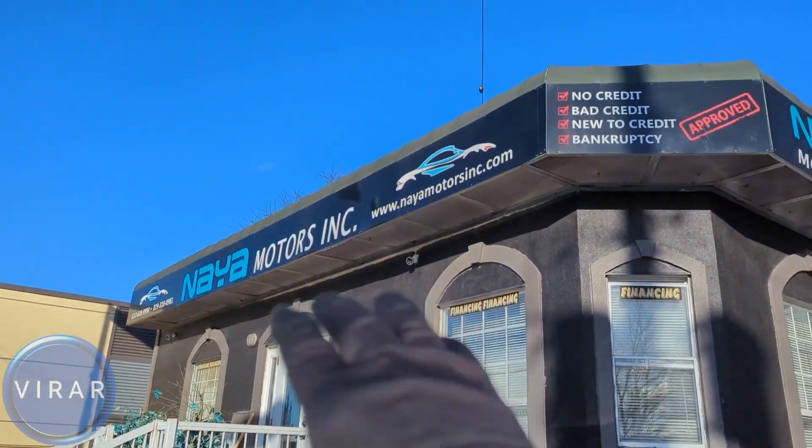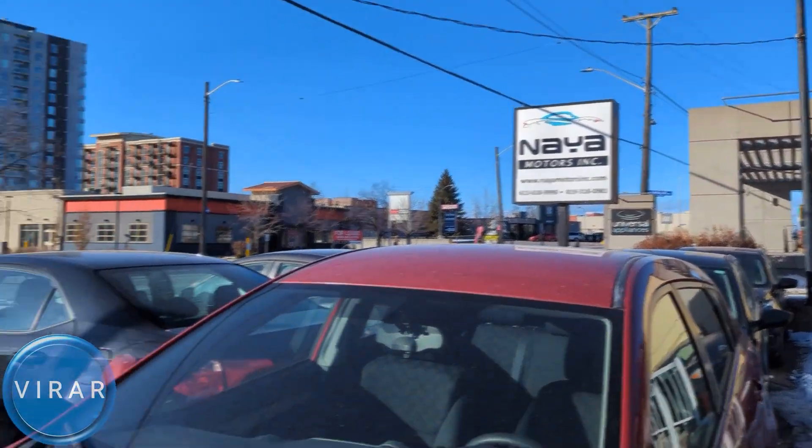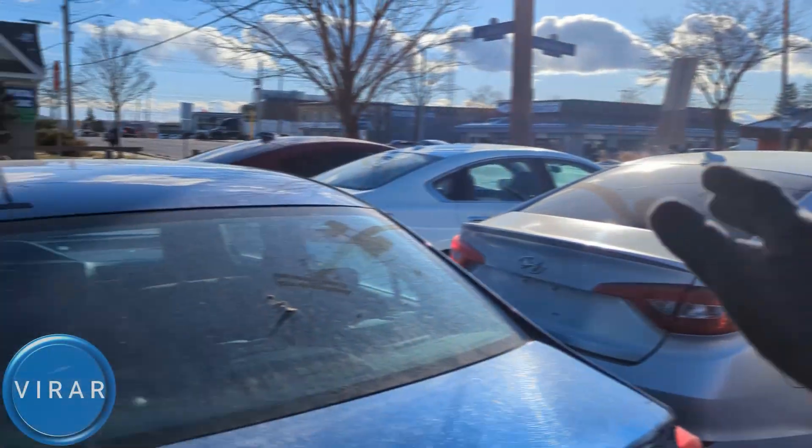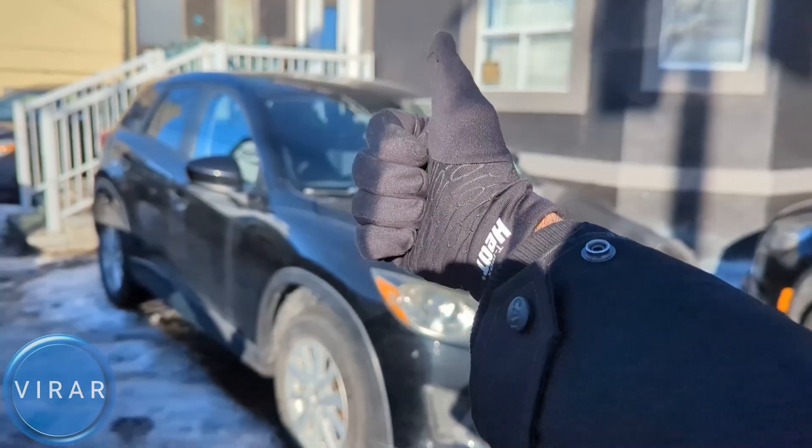Here is a Mazda CX-5. Before we get started, let me give a quick shout out to Naya Motors Inc. for letting us use the car today to film the videos. They are a used car dealer here in Ottawa, Canada. Check out the link in the description for their entire inventory.